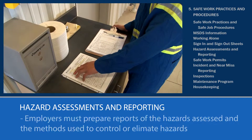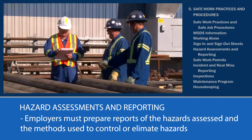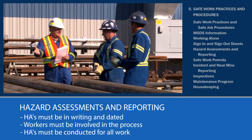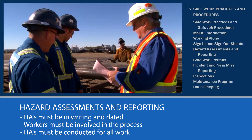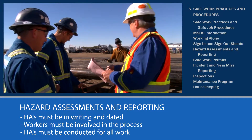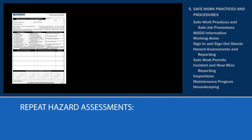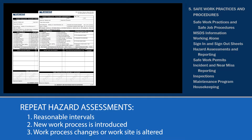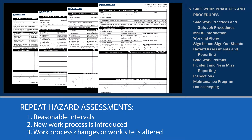OH&S legislation states that an employer must prepare a report of the hazards assessed and the methods used to control or eliminate the hazards identified. Some key points: hazard assessments must be in writing and dated; workers must be involved in the assessment process; and hazard assessments must be conducted for all work performed, regardless of the nature of the work. When should a hazard assessment need to be repeated? 1. At reasonable intervals to prevent the development of unsafe work habits. 2. When a new work process is introduced. 3. When a work process changes or the worksite is altered.